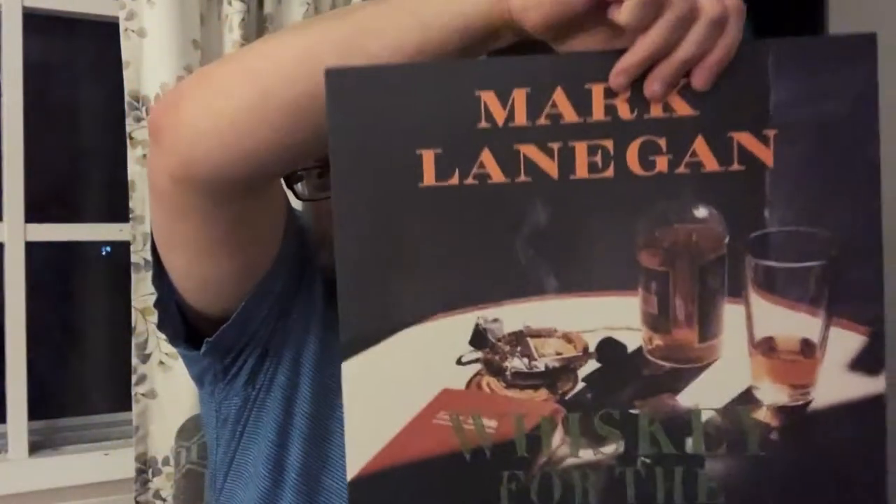In no particular order, the first one is the Mark Lanagan One-Way Street box — all the albums that were released on SubPop. It's got this gorgeous kind of faux leather exterior. This was on top because it's the last one I listened to. The Winding Sheet, which was the first one — the debut — Whiskey for the Holy Ghost, my personal favorite, Scraps at Midnight, Field Songs, and the one we did with Mike Johnson. Yeah, Mark Lanagan One-Way Street SubPop albums.